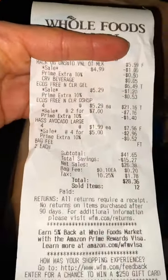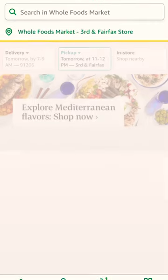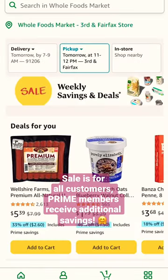Welcome back to the channel, friends. I just wanted to quickly show you this hack as to how I save money shopping at Whole Foods. What I do is go into my Amazon account and check the sales for Whole Foods. I check every Wednesday on my Amazon app — I click on groceries, then go to Whole Foods and check what the sales are.